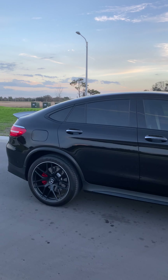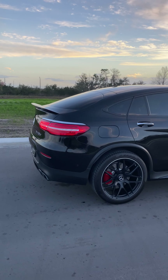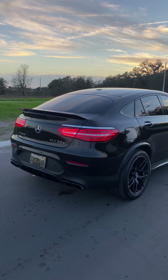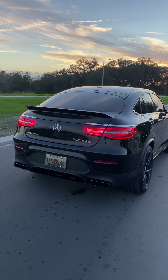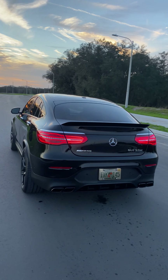It's a four-liter twin-turbo V8 engine. Unfortunately in the United States you can only get the GLC 63 S in the coupe version — the regular GLC 63 you can only get without the S.